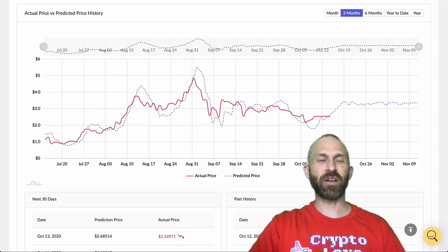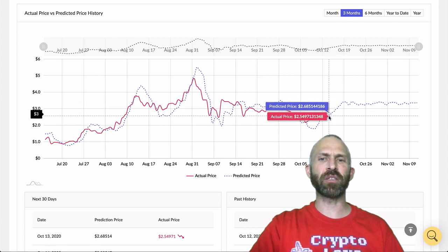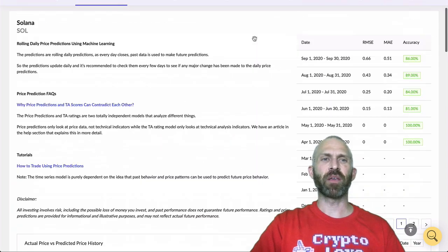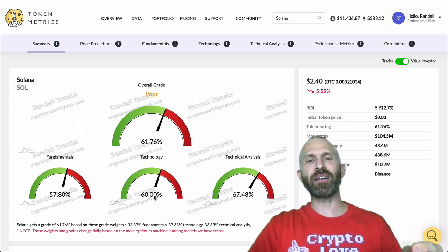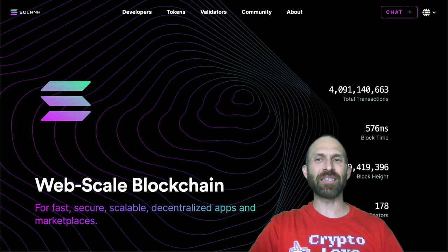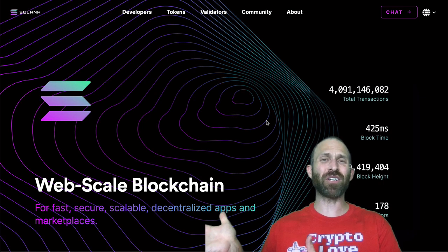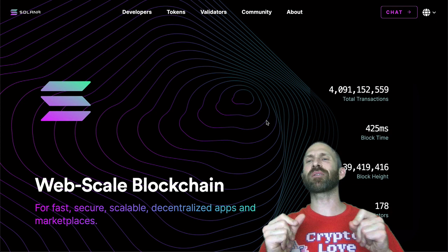Over on Token Metrics, they actually have the price predicted to be higher than where it is. The price right now is around $2.50 and they have it up to $3.50 — almost 30% gains predicted. Overall though, Token Metrics doesn't think too highly of Solana: they give it 60% for technology, 67% for technical analysis, and 57% for fundamentals. But I think this is a big contender for projects like Ethereum. Ethereum will do great — it has Ethereum 2.0 — but this one blockchain alone could handle all of Visa's transactions.